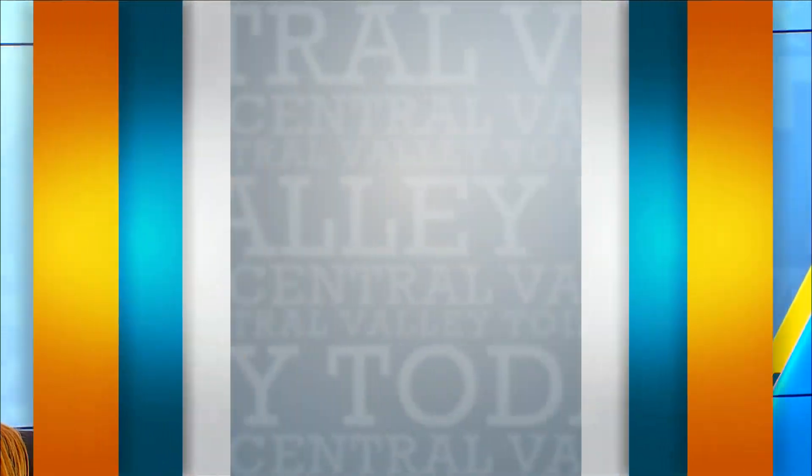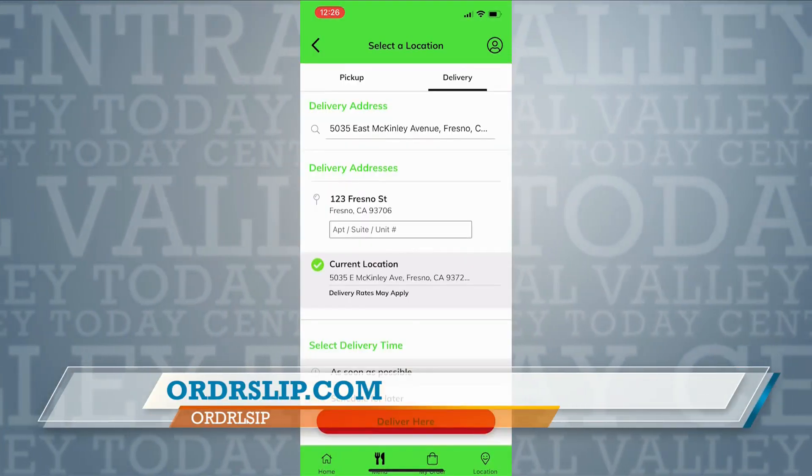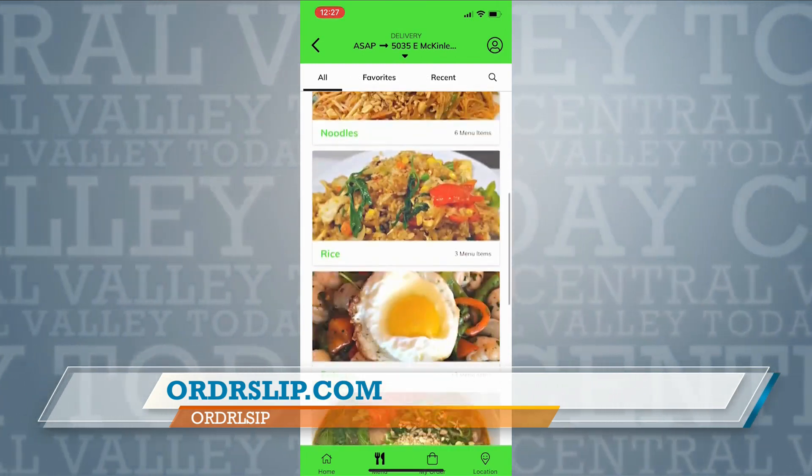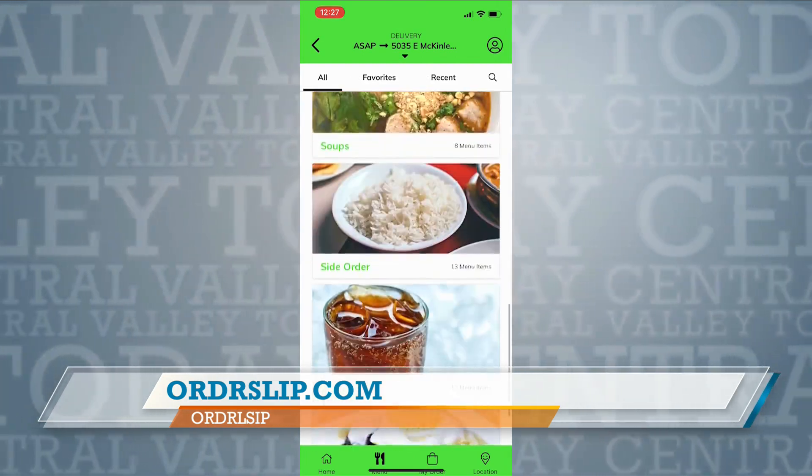How does the process work? What do you guys do exactly? So that's exactly what we do. We build custom ordering apps for restaurants, food trucks, anything of that nature, and they're very simple to build. It's a very simple fee — $120 a month and $299 down to build. Once you pay that $299 to build, within 30 days we can have the app up and running for you.